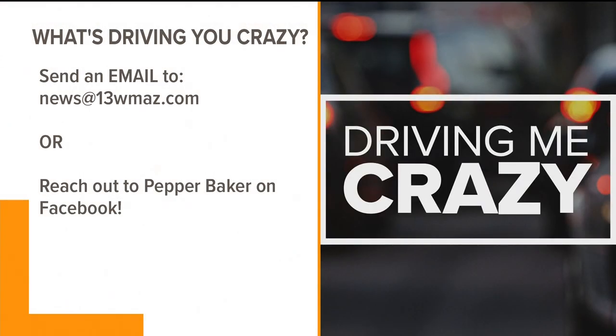Live in Bonaire, Pepper Baker, 13 WMAZ News. Back to you. Thank you, Pepper. I definitely think it helps somebody this morning. That intersection is right down the road from the new Bonaire Primary School that's currently under construction. But if there is something on the road that is driving you crazy, we do want to hear about it to help you get some answers. Send us an email to news at 13WMAZ.com or reach out to Pepper herself on her Facebook page, and she will be happy to get you some answers.